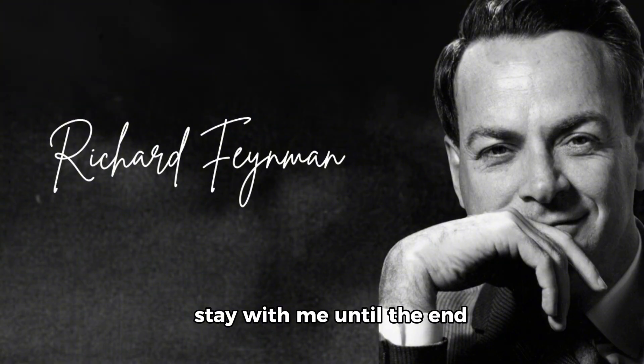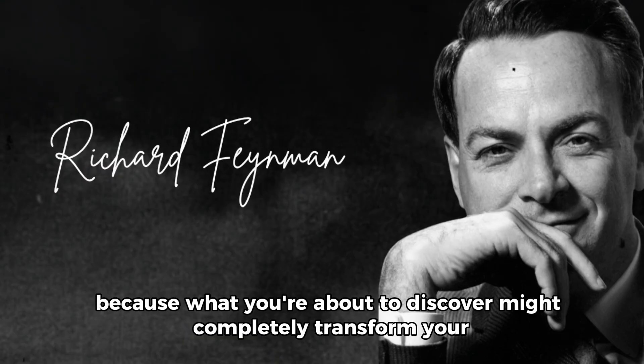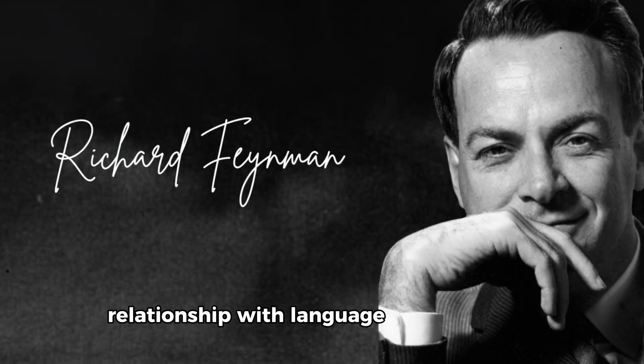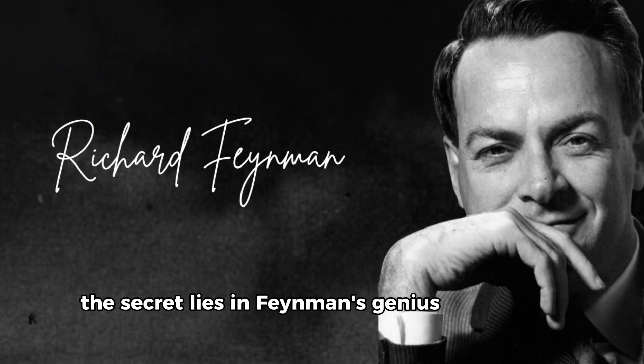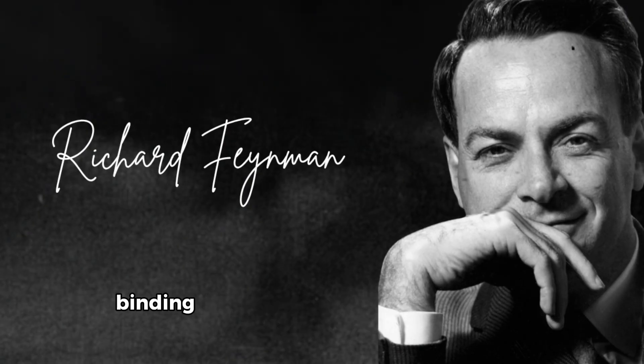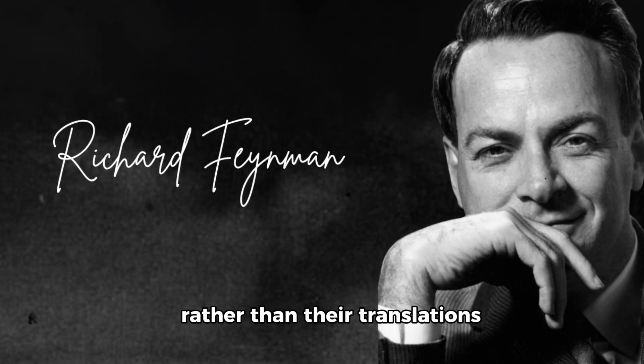Stay with me until the end, because what you're about to discover might completely transform your relationship with language learning forever. The secret lies in Feynman's genius visualization technique — binding foreign words directly to sensory experiences rather than their translations.